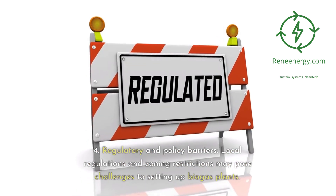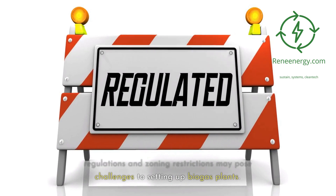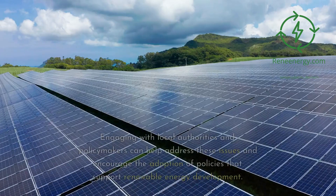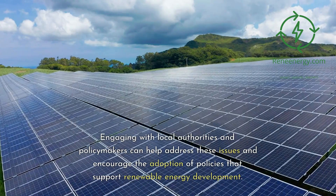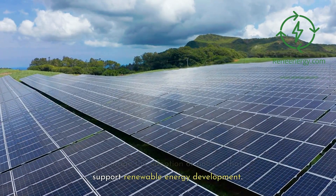Regulatory and policy barriers: local regulations and zoning restrictions may pose challenges to setting up biogas plants. Engaging with local authorities and policymakers can help address these issues and encourage the adoption of policies that support renewable energy development.